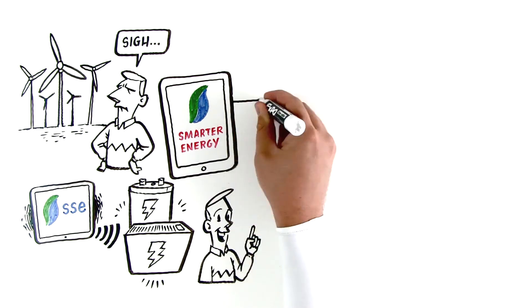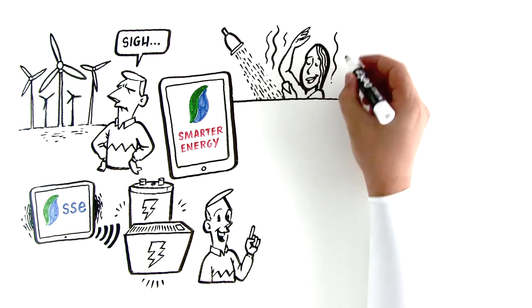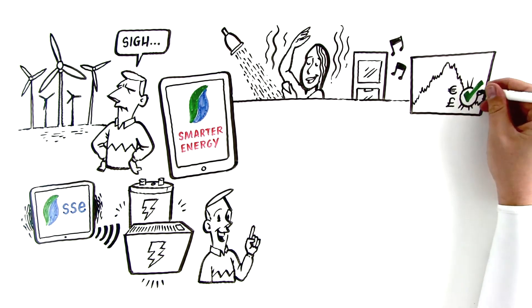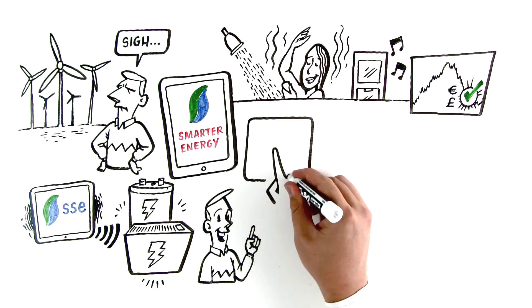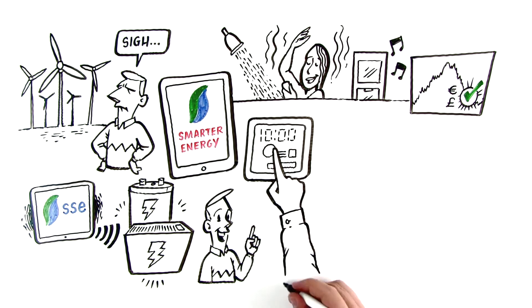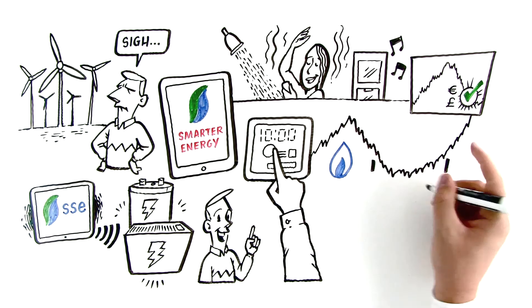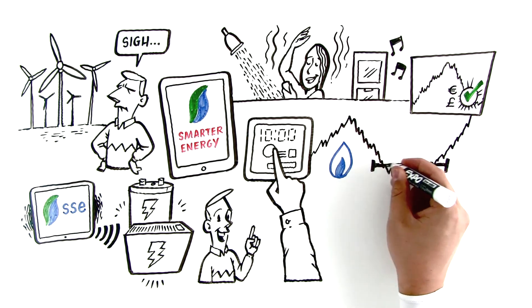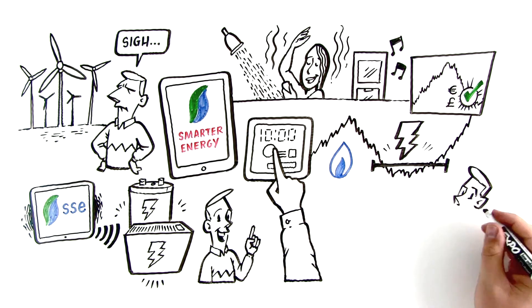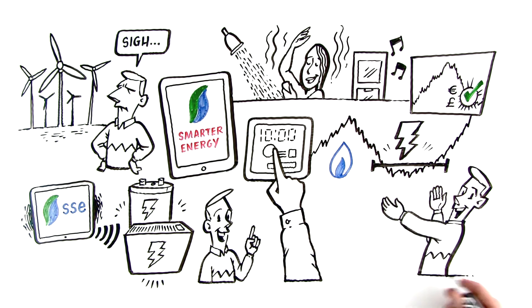Now here is the really smart bit: you still control your heat and hot water in exactly the same way — what you want and when you want it — and still only pay off-peak rates while your appliances charge. So we start with what you want; you still set your temperature and timers the exact same way. Then the system works backwards to figure out how much electricity is needed and the window in which it has time to charge. Times have changed, and our energy technology needs to change with it.